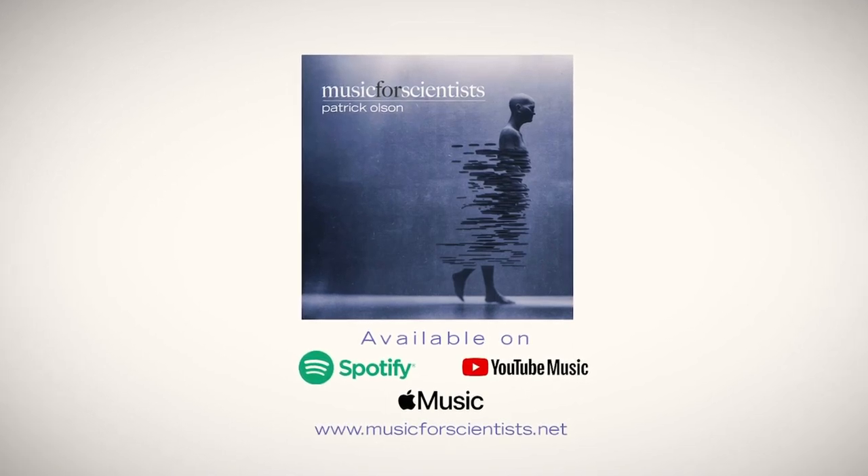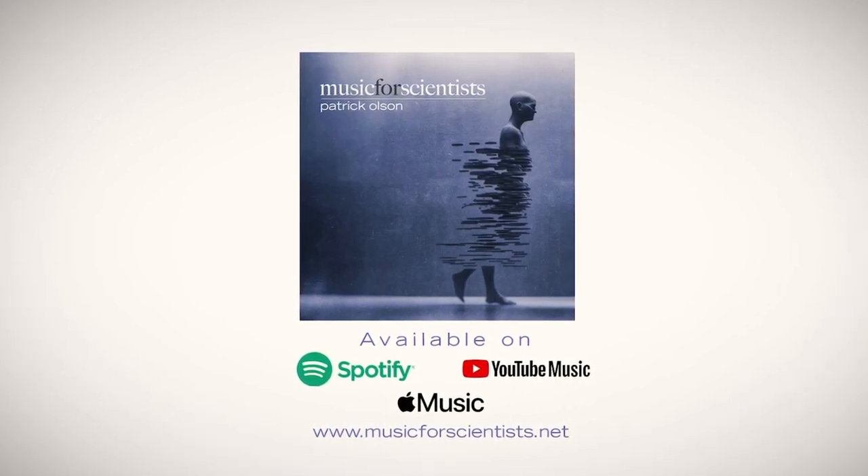This episode was supported by Music for Scientists. Click the link in the description to listen to the album now.